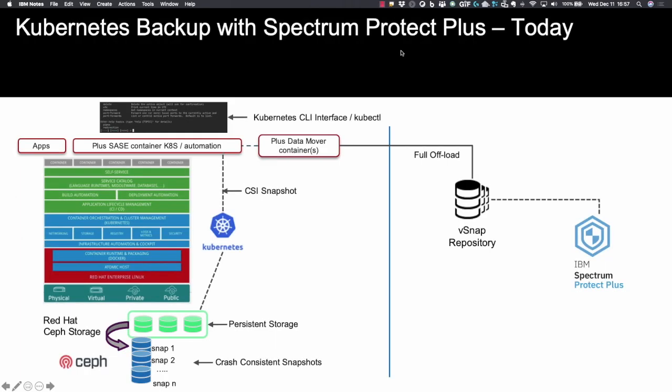In today's instantiation of Spectrum Protect Plus for backing up Kubernetes containers, the Protect Plus application and vSnap server are installed outside of the Kubernetes cluster or Cloud Pak. Spectrum Protect Plus is connected to the Kubernetes cluster and containers through the SASE interface. It takes advantage of the CSI — Container Storage Interface — driver to take application-consistent snapshots of the containers, and the snapshot is placed in the vSnap repository for protection and retention. The rest of the Spectrum Protect Plus capabilities exist for offload to other storage, including tape for both long-term retention and cybersecurity.